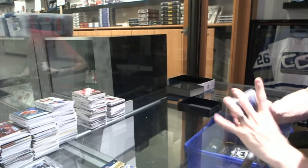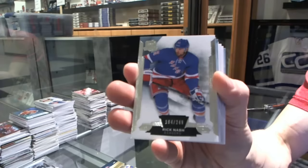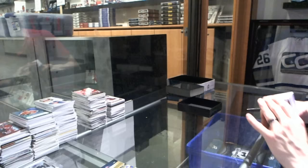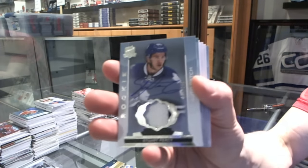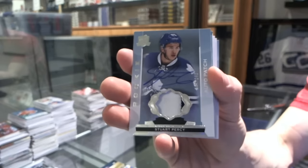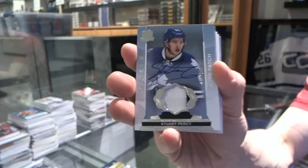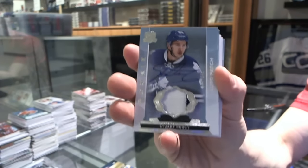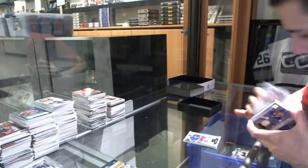Alright, base card number 249 for the New York Rangers — Rick Nash. We've got a two-color rookie patch auto number 249 for the Toronto Maple Leafs — Stuart Percy.